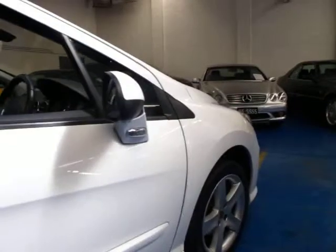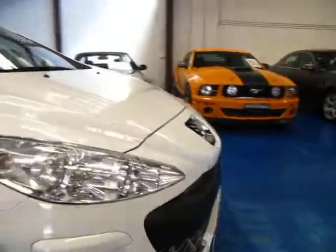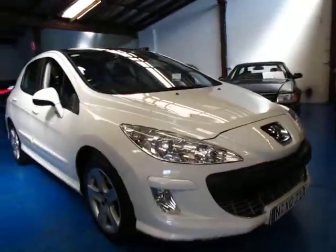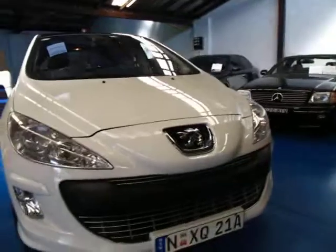So if you're looking for a Peugeot 308, come and have a look at this one and take it for a drive. It's got driving lights as well. We see a lot of silver ones but I think it looks fantastic in white.